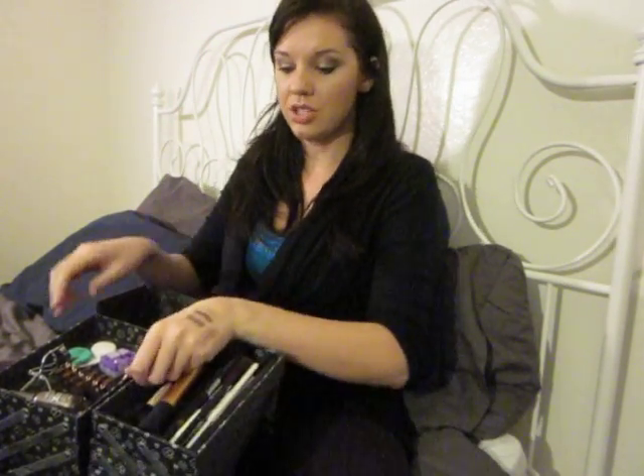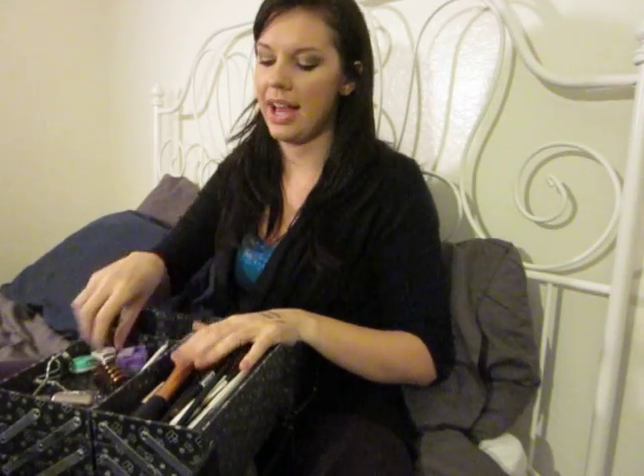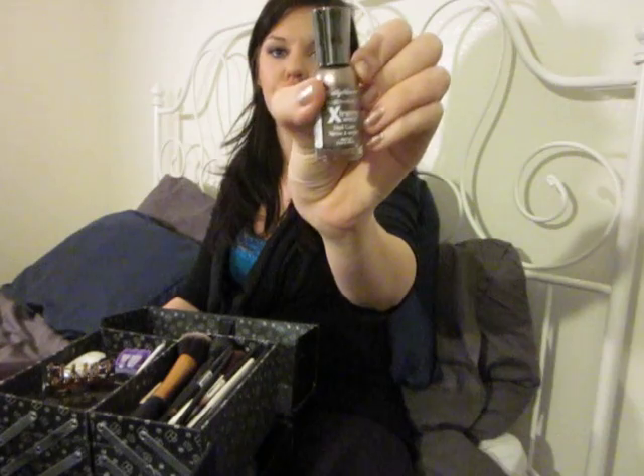Moving on to the other side, I have tools and miscellaneous stuff: my contacts case, eyelash curler, tweezers, hair clip, pencil sharpener, whichever nail polish or nail polishes I decide to bring — I haven't decided yet, but this one is the Sally Hansen Extreme Wear Time to Shine — and my toothbrush. I do need to get a mini toothbrush.